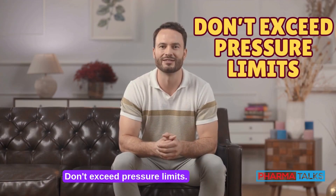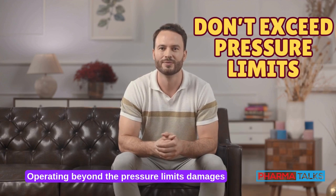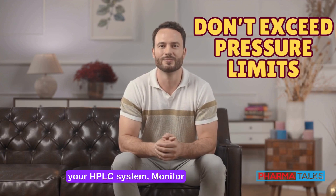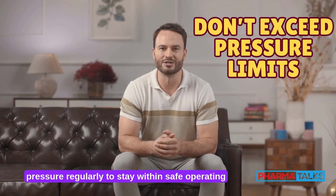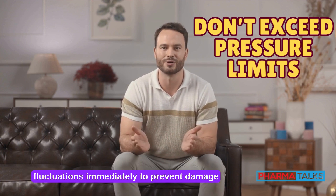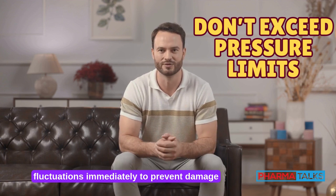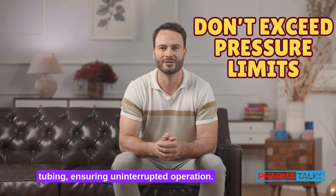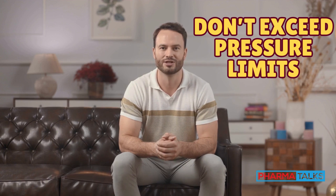Don't exceed pressure limits. Operating beyond the pressure limits damages your HPLC system. Monitor pressure regularly to stay within safe operating ranges. Address abnormal fluctuations immediately to prevent damage to components like the column, pump, and tubing, ensuring uninterrupted operation.